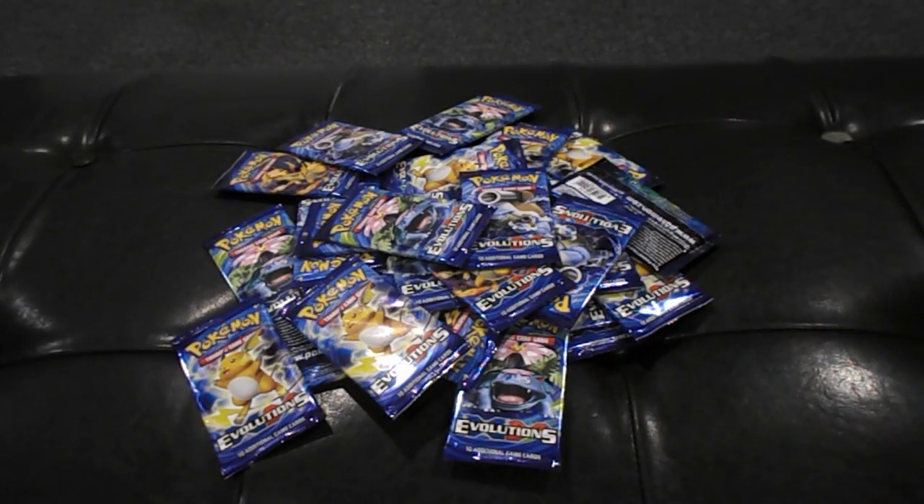What is up everybody? It's T Red here from the Konami crew, back at you guys with a quick Pokemon pickup. We went to Target.